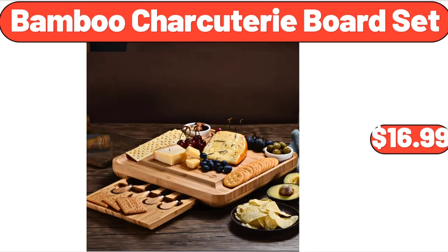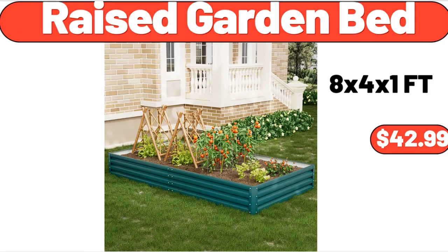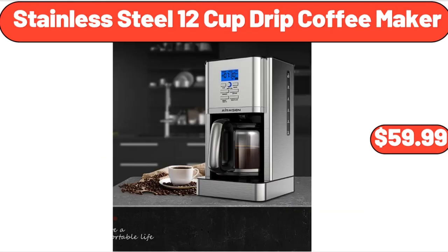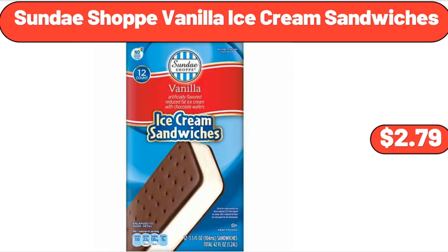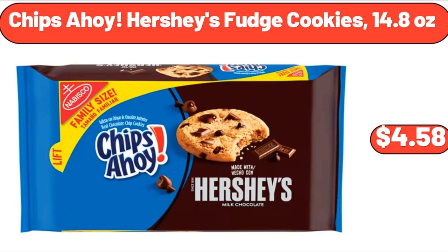Bamboo Charcuterie Board Set, $16.99. Raised Garden Bed, $42.99. Stainless Steel 12-Cup Drip Coffee Maker, $59.99. Sarah Lady's Beach Hat, $6.99. Sundae Shop Vanilla Ice Cream Sandwiches, $2.79. Chips Ahoy Hershey's Fudge Cookies, 14.8 oz, $4.58.